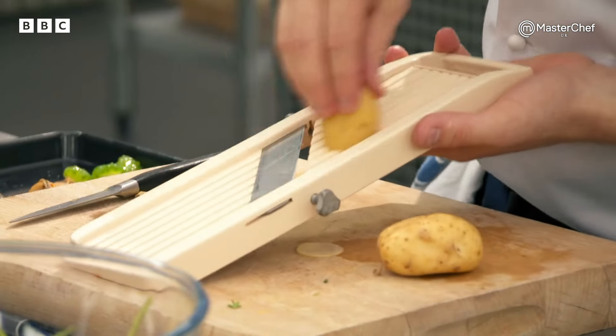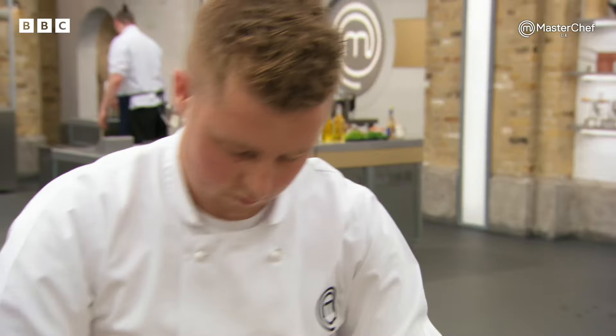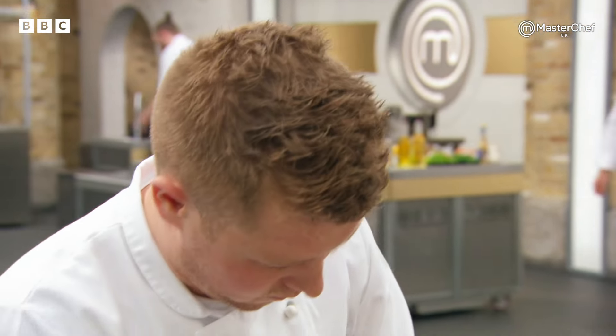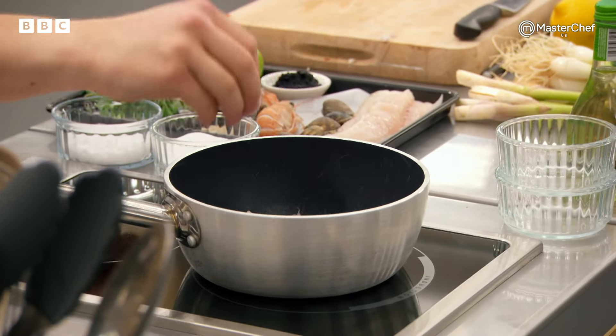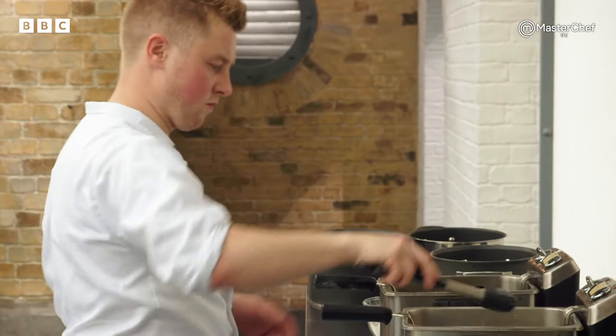At just 25, Essex-based Alex has already had nine years experience working at kitchens in the UK and Europe. He's now head chef at the local restaurant where he started his career as a potwash.